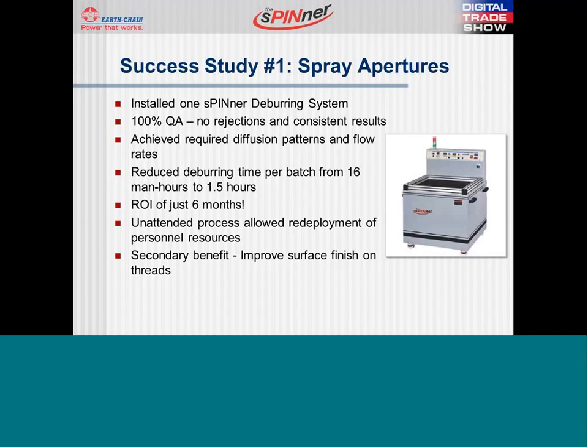The results were tremendous. All parts passed the quality standards required. Diffusion patterns and flow rates critical to the proper functioning of this part were achieved, and the spinner helped deliver more consistent results. The time saving was incredible — we were able to go from 16 man hours to just one and a half man hours to finish the entire batch of 400 parts. This time savings helped the customer realize return on investment in just under six months.